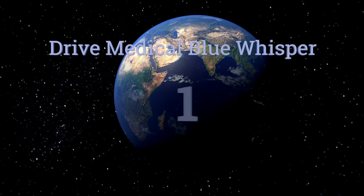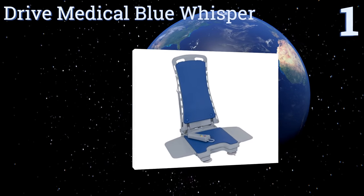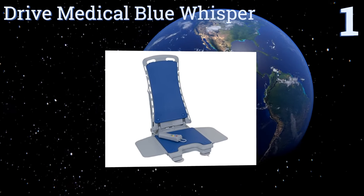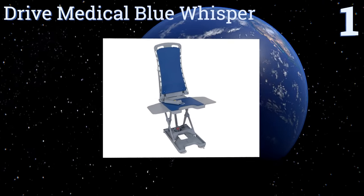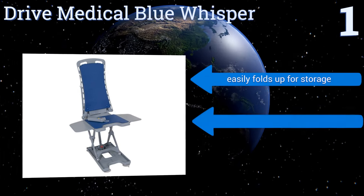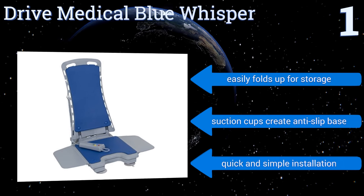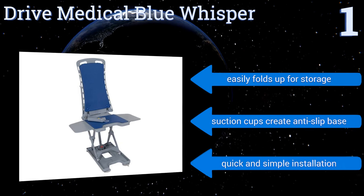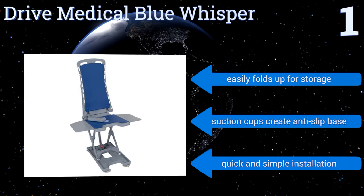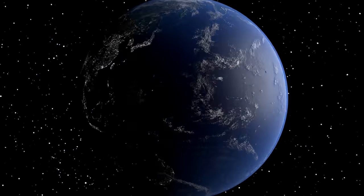Taking the top spot on our list, the Drive Medical Blue Whisper is a reliable bathtub lift for the loved one in your life who needs extra assistance during bathing. The back can recline to a 50-degree angle while in use, and the handheld controls are completely waterproof for full control in the tub. It easily folds up for storage, the suction cups create an anti-slip base, and it promises a quick and simple installation.